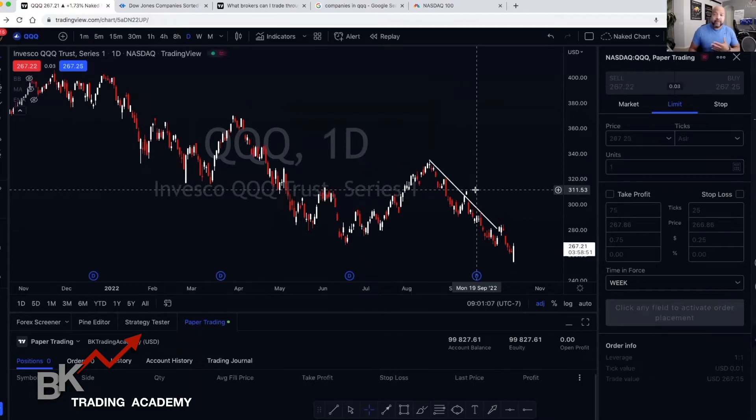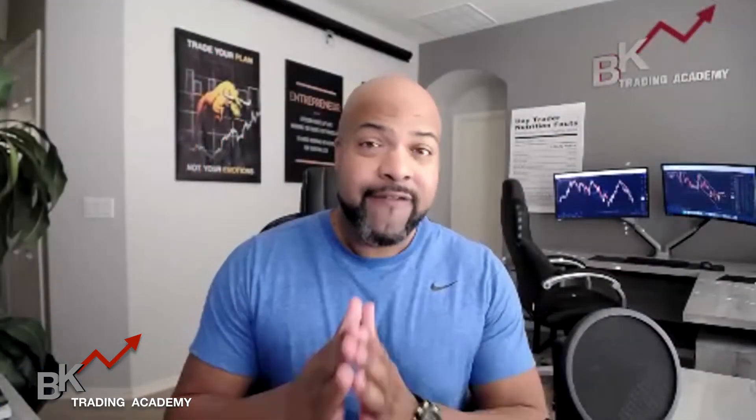This is something you can actually try if you're a beginning trader or even an advanced trader, so that you're not subject to only trading one company. Finally, the S&P 500. The S&P 500 is the top 500 U.S. companies that you can actually trade together. So instead of trading just one company like Chipotle, you can trade all 500 top companies.